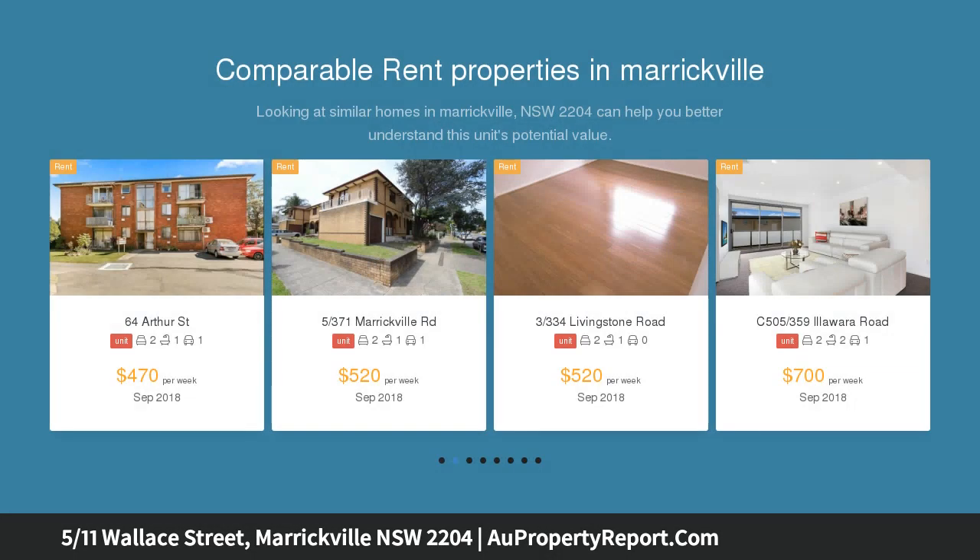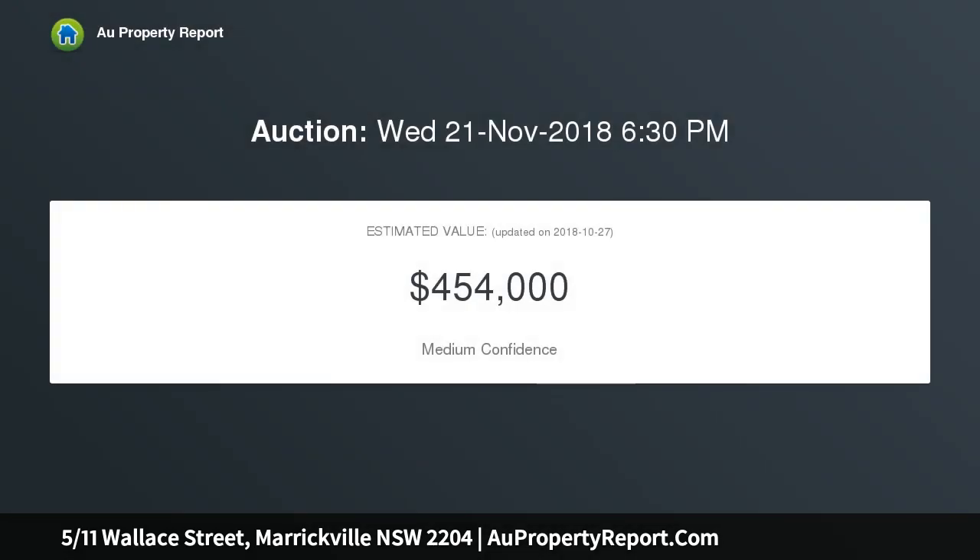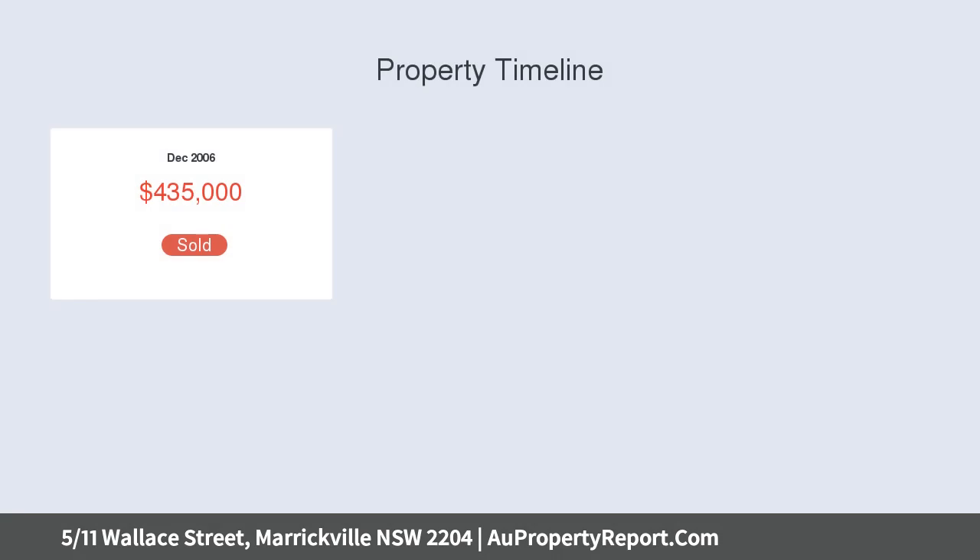This stylish residence effortlessly combines quality design, contemporary finishes, and an abundance of natural light. The home features an open-plan living and dining area which opens out onto a large entertaining terrace, a sleek kitchen with gas cooking and dishwasher, and two bedrooms both with built-in wardrobes.